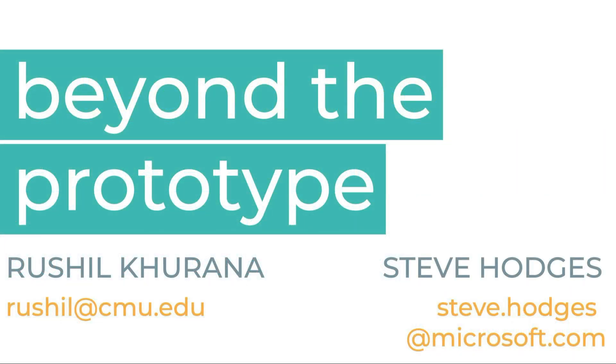Thank you. For more information, please read our paper or contact one of the authors.